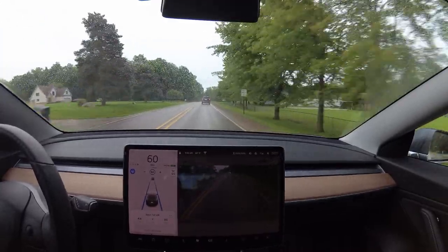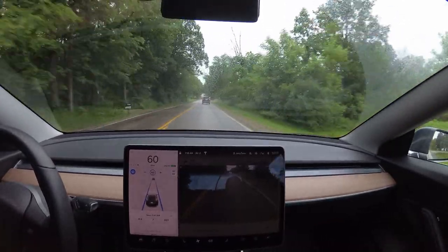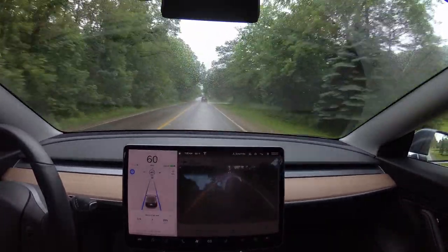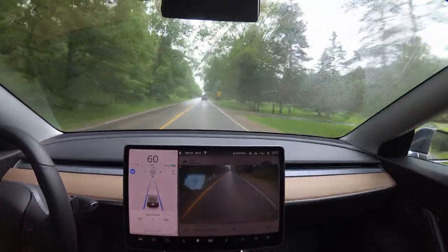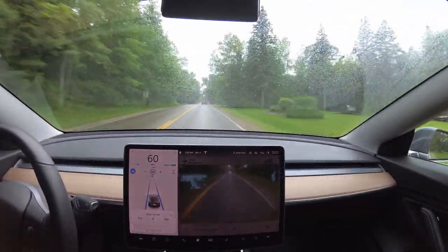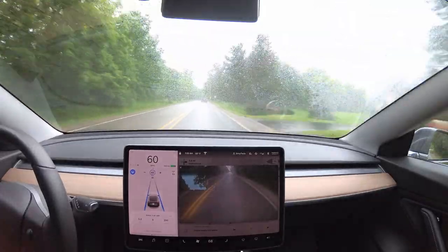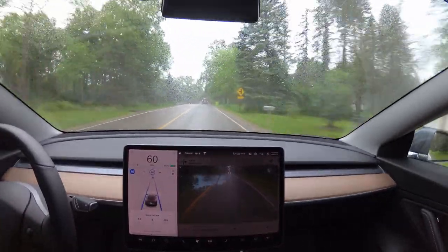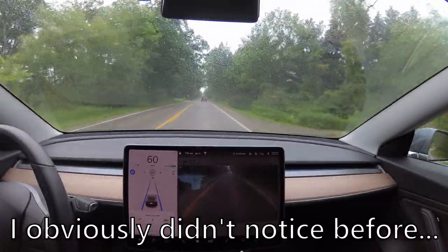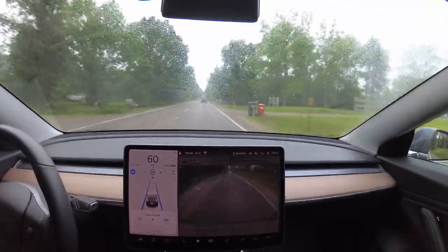Let's leave the auto wipers and see if they'll actually do their job without me doing it. Still nothing — this is pretty ridiculous. I can see fine so it's not that big of a deal, but they really should be doing their thing by now.